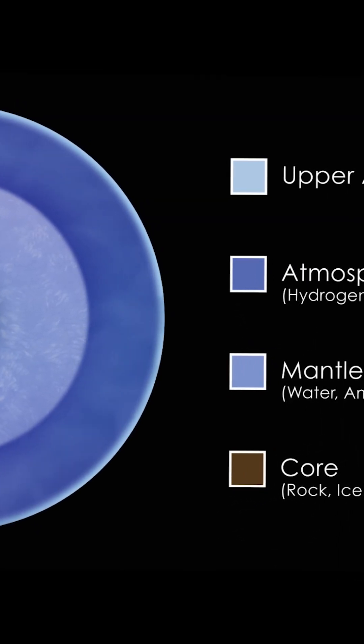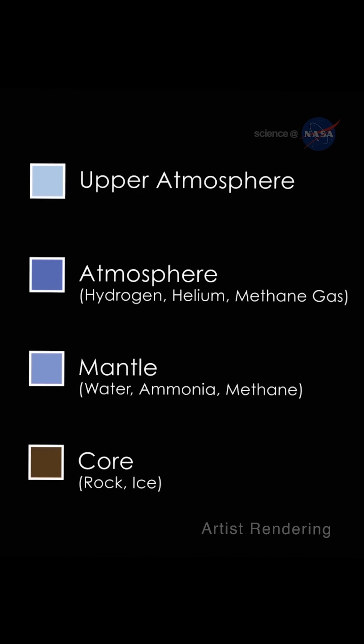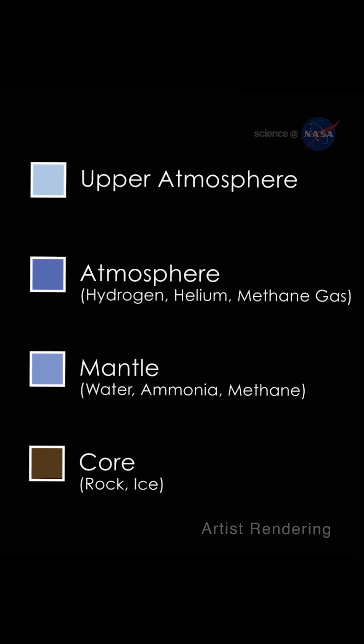There's also a strange substance called supercritical fluid. It's believed that the intense pressure compresses ammonia and methane, forming diamonds that rain onto the planet's rocky core.